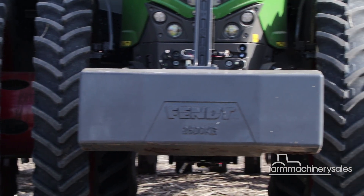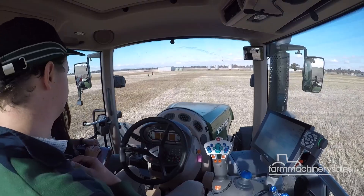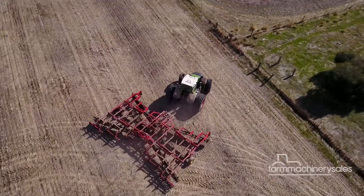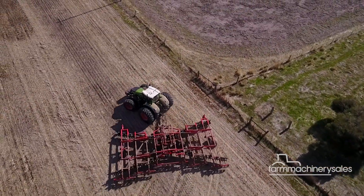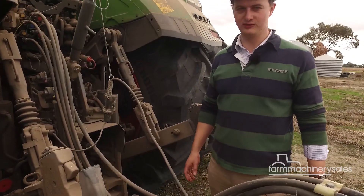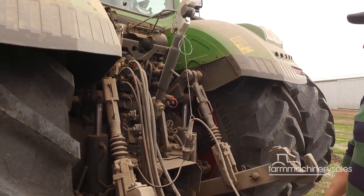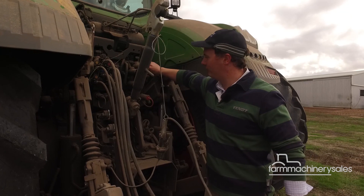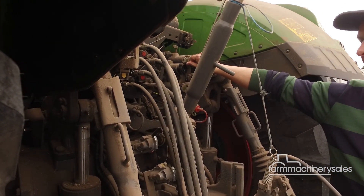An independent front axle suspension provides a smooth ride for the operator in the paddock, while Fendt's stability control function allows operators to drive around corners at higher speeds without issues. The three PTO speeds available are 1000, 1000 economy, and 1300. Standard spec with a Profi Plus is five remotes at the rear — you can get 140 litres per minute through the half-inch coupling, and there is also a three-quarter inch coupling delivering 170 litres per minute.